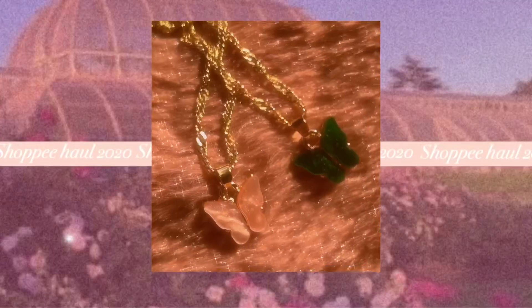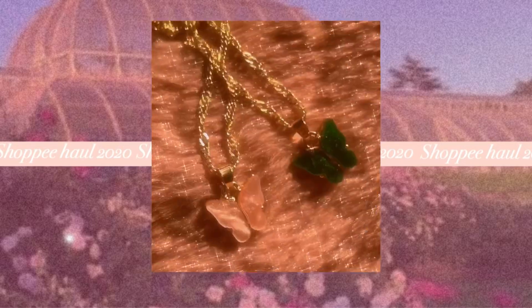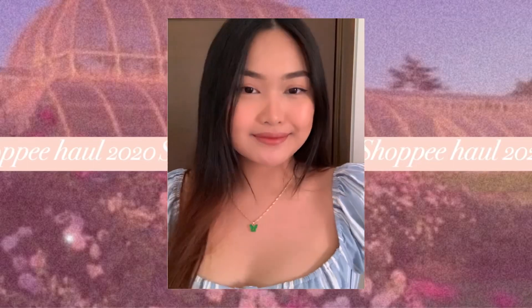Next one is this acrylic butterfly necklace. I always see it on Instagram and it's super expensive there — around 300 to 350 pesos for just one necklace. But this one I only got for 36 pesos! They're marking it up so high. I feel like it's the same product, they just changed the chain which is probably why the price is higher. I bought it in two colors: green and pink. I originally didn't want to order the green, but emerald green is my birthstone.